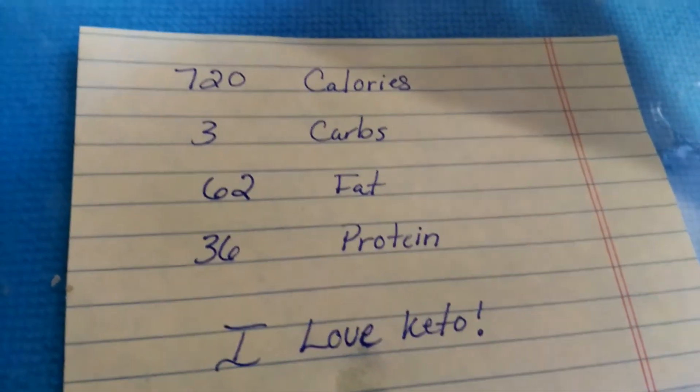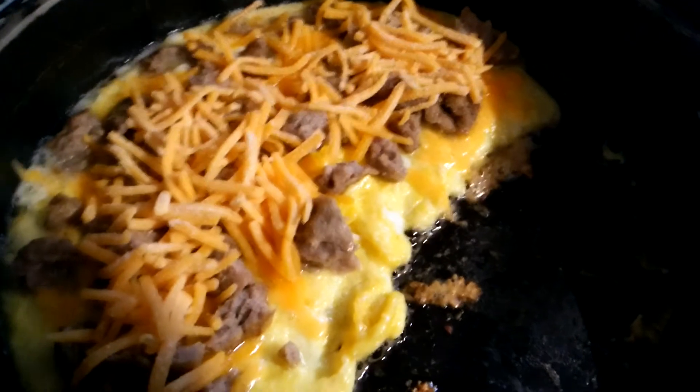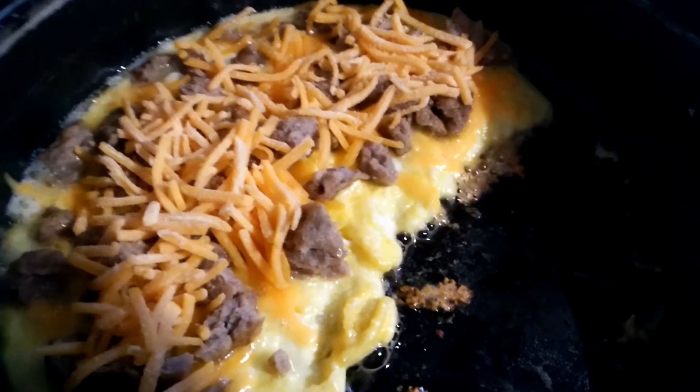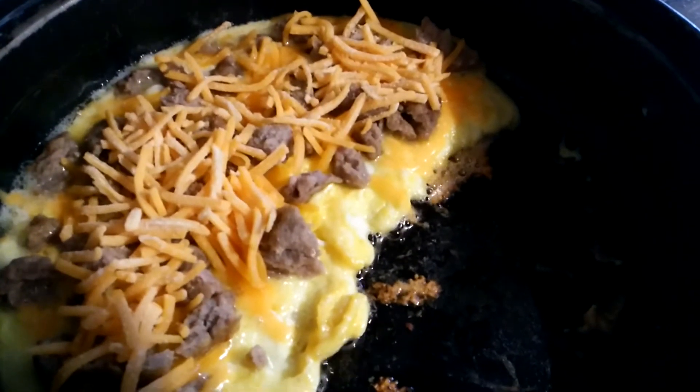Of course I love keto. I'm literally going to eat this, lose weight, and get healthier. Can you believe that? Is this not the best diet in the world? Much love to y'all, I'll see y'all later. Got some other stuff to talk to you about today.